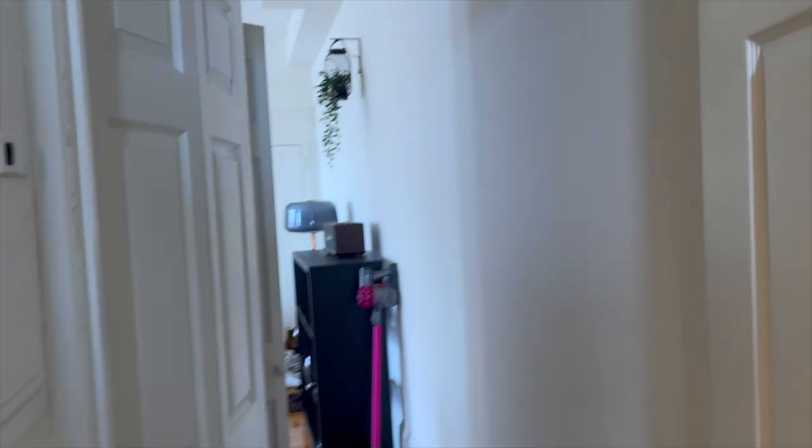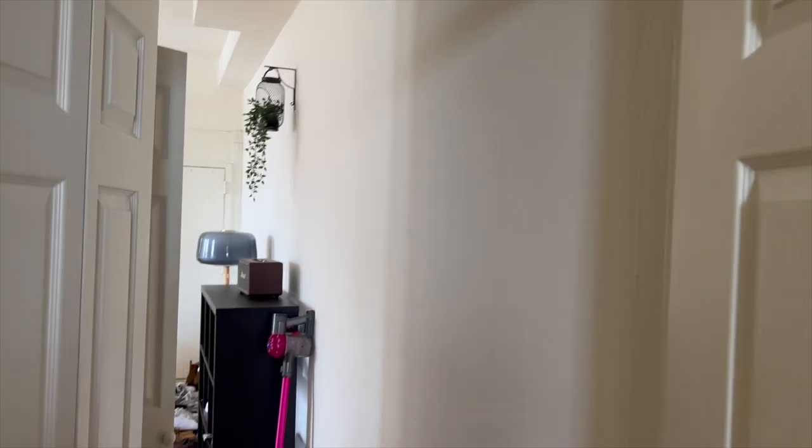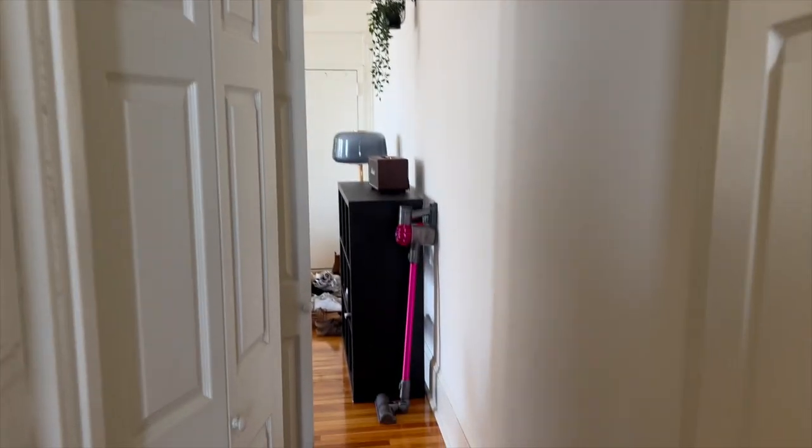This is what unit 524 looks like. I hope you liked the video and the unit. Thank you for watching. Bye.